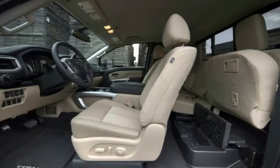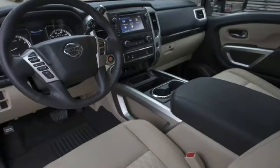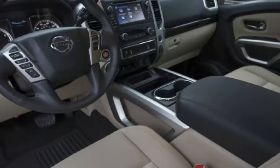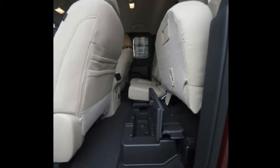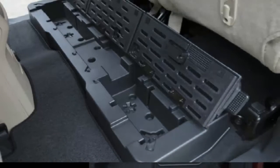Titan XD buyers will be able to get the King Cab with the 390-horsepower gasoline V8 or the 5.6-liter Cummins diesel V8 that makes 310 horsepower and 555 pound-feet of torque. Like the other body styles, the light-duty version will come only with the gas V8.